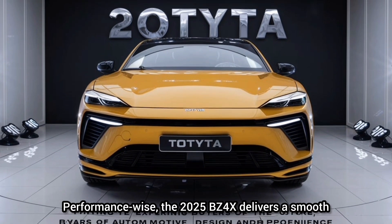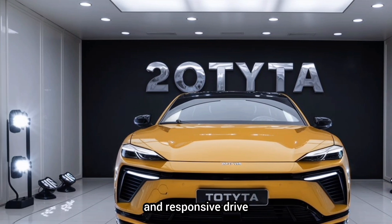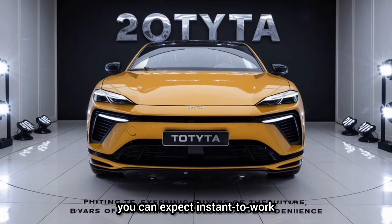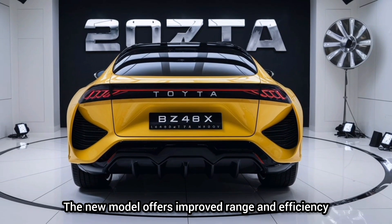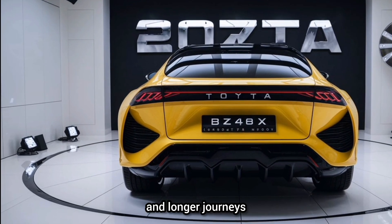Performance-wise, the 2025 BZ4X delivers a smooth and responsive drive. With its advanced electric drivetrain, you can expect instant torque and a quiet, refined ride. The new model offers improved range and efficiency, making it a practical choice for both daily commutes and longer journeys.